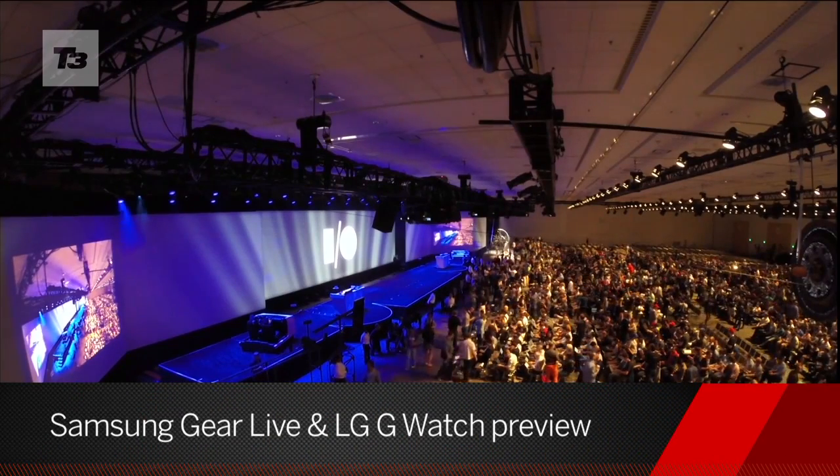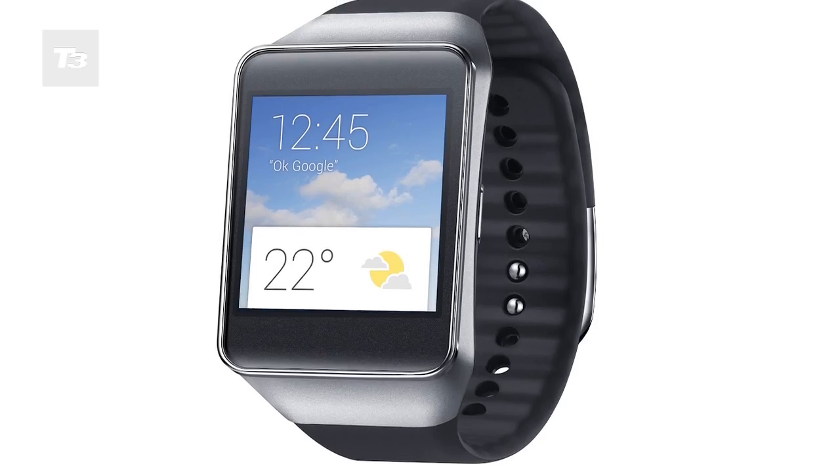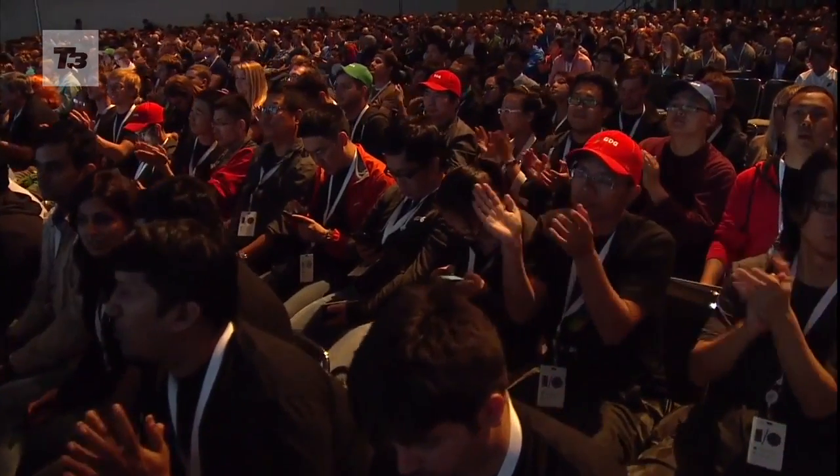Google is first out of the blocks ahead of Apple with its wearable devices, announcing the Moto 360 alongside the Samsung Gear Live and the LG G Watch. Should we finally get excited about wearables? Here's everything you need to know.